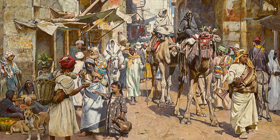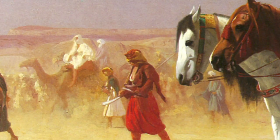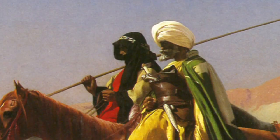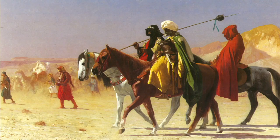Jean-Léon Jérôme visited Egypt for the first time in 1856 and was captivated. Riders Crossing the Desert depicts Bedouin men on horseback in the blazing sun, and it is very much a symbol of mankind winning over the adversity of nature.